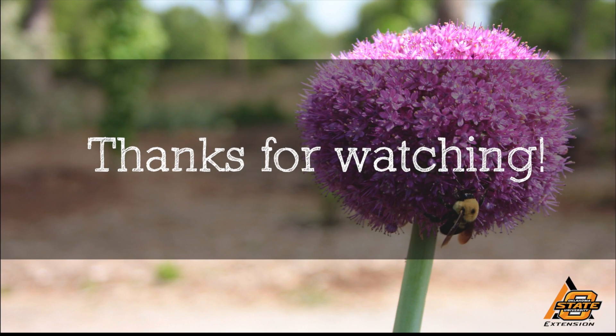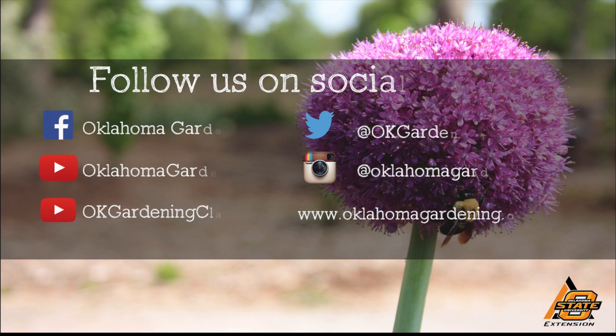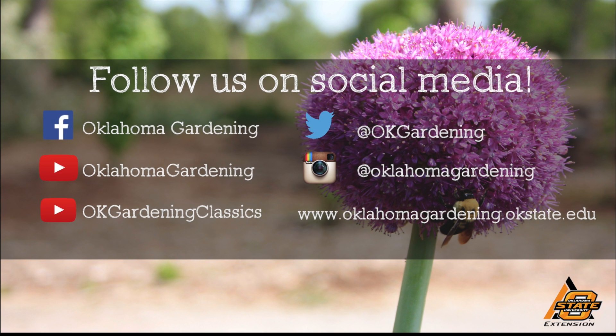We hope you enjoyed this video. It's part of our Oklahoma Gardening YouTube channel. You can also find even more videos on our OK Gardening Classics YouTube channel and join us on social media for great gardening tips, photos, and discussion.